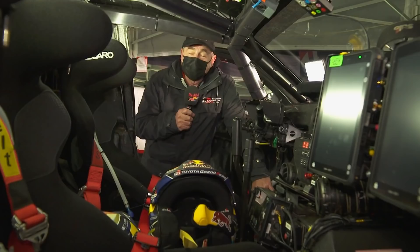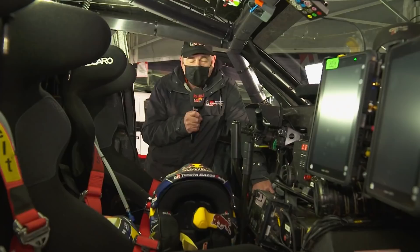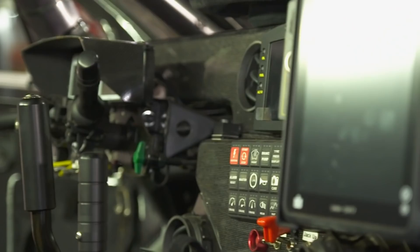I'd like to introduce you to the office for Mathieu and Nasser. It's small and compact but very efficient. Remember that these guys spend up to seven, sometimes even eight hours in the car every day. So it's vital that the design, fit, and ergonomics of everything in here are exactly right and according to the driver's and co-driver's preferences.